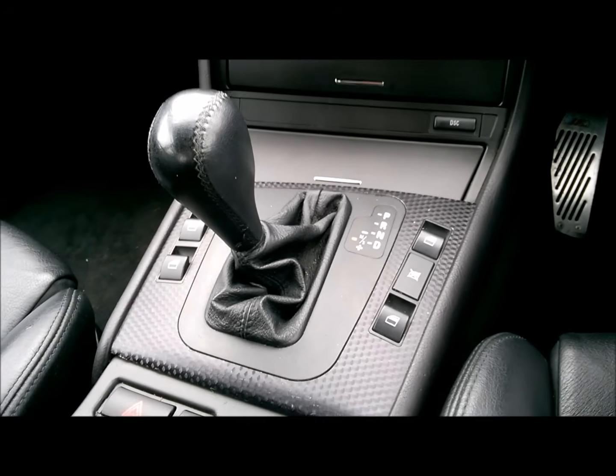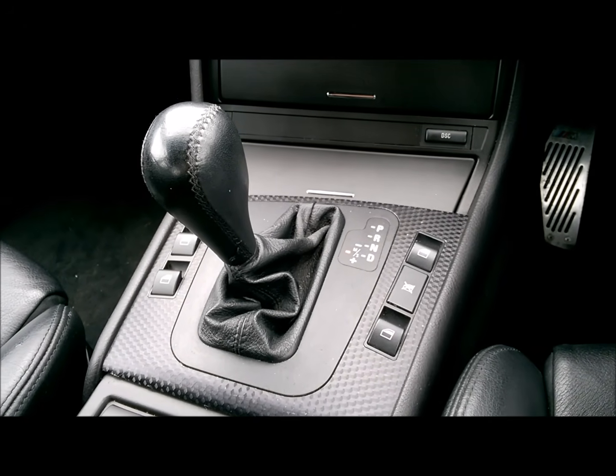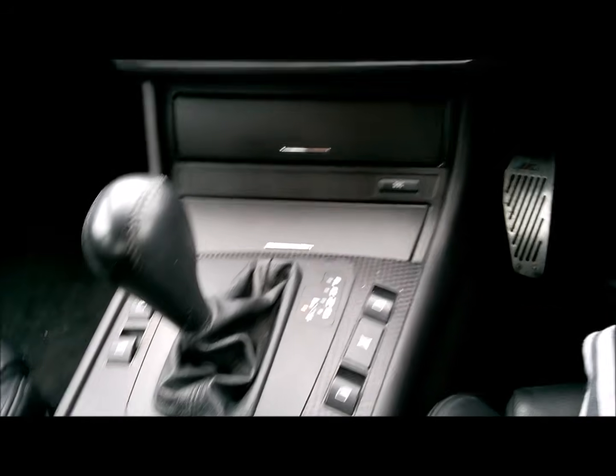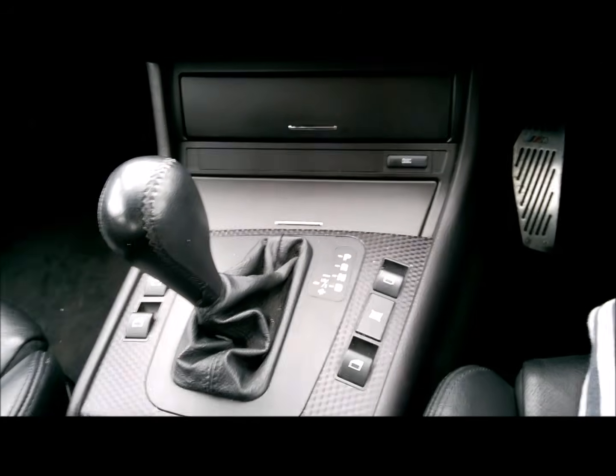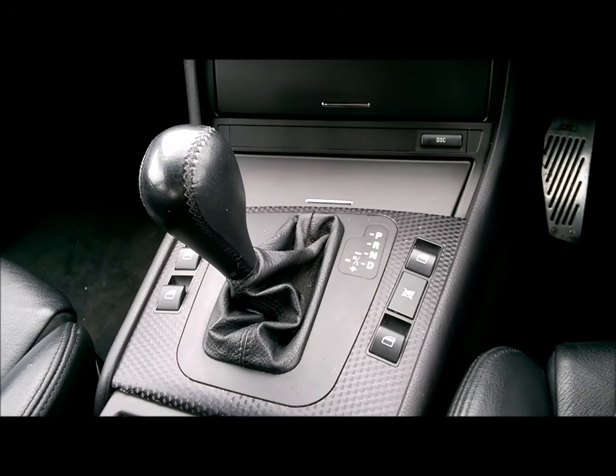So what I'm going to do here is compare the four driving modes to see which is the fastest way to get to 60. Now I'm no racing driver, and this car is 12 years old with 114,000 miles on.